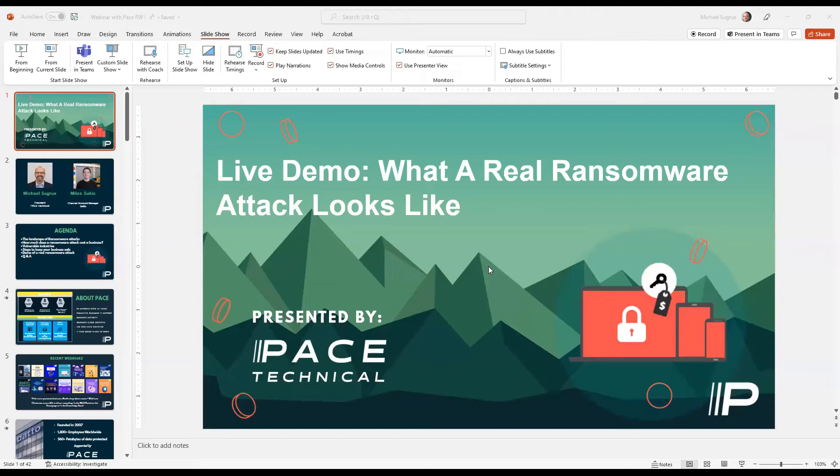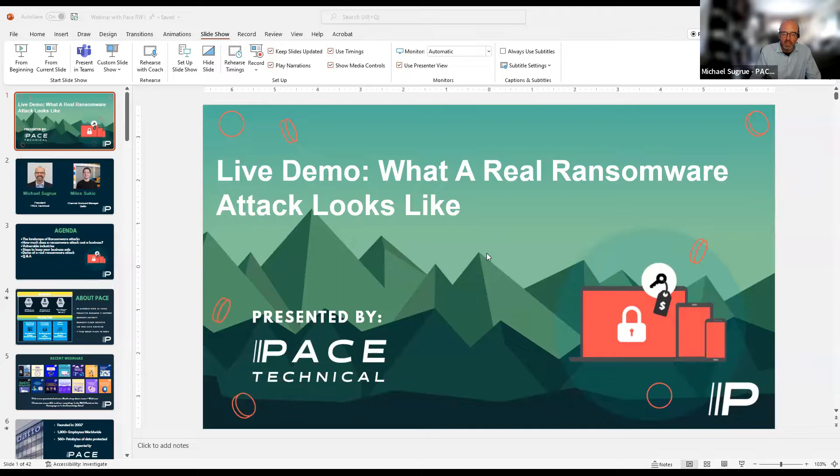Welcome everyone. I'm just going to wait a quick second here to let people join our webinar, but welcome to our webinar today, where we're going to do a live demo on what a real ransomware attack looks like. My name is Michael Chagru from Pace Technical, and I'm joined by Milos and Steven from one of our best partners and a big company in the IT security, cybersecurity, and managed IT services space, Datto.